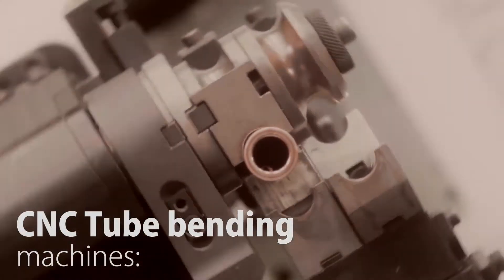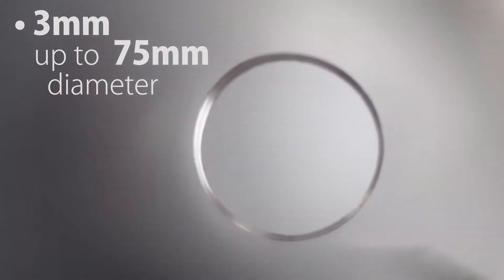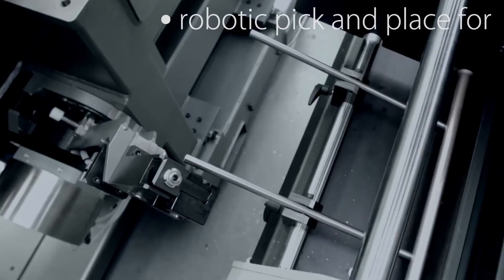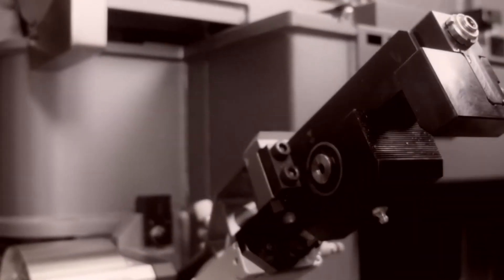Our fully automated CNC tube bending machines are capable of running from coil or single lengths, 3mm up to 75mm diameter, with robotic pick and place for loading, end forming and packing — increasing flexibility and minimising changeover between runs.